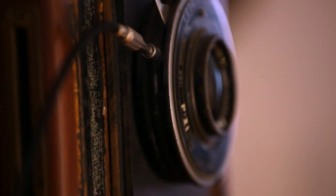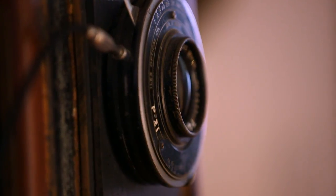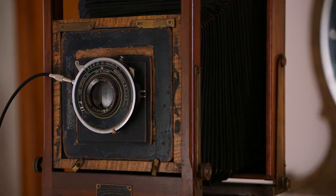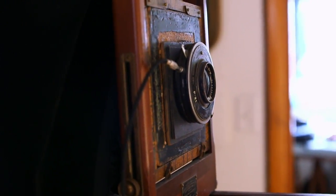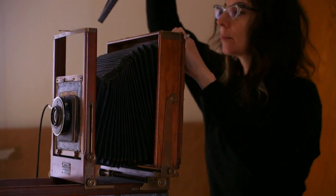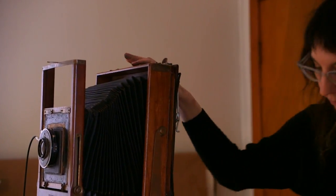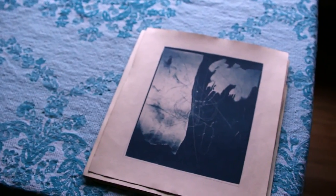The large format view camera that I use dates from the early 20th century. It's a very simple, primitive camera — basically a box with a lens and a ground glass on the other end. I have a large piece of black velvet that I use as a dark cloth to block out the light so I can see the image I'm photographing. The camera takes 8x10 negatives, so the negative is much larger than a 35mm or even medium format negative.